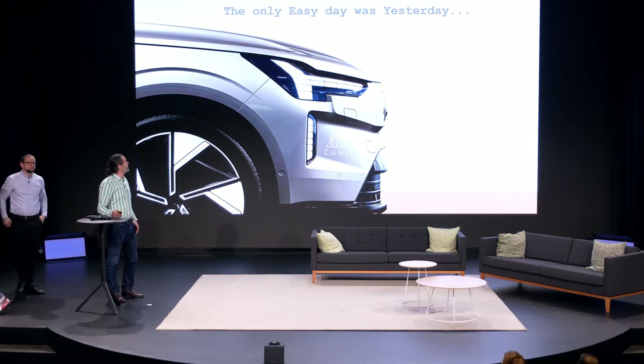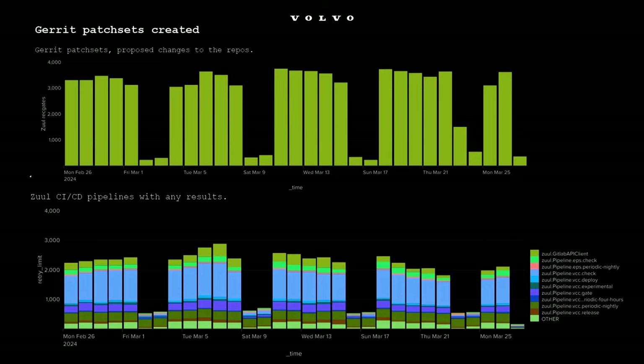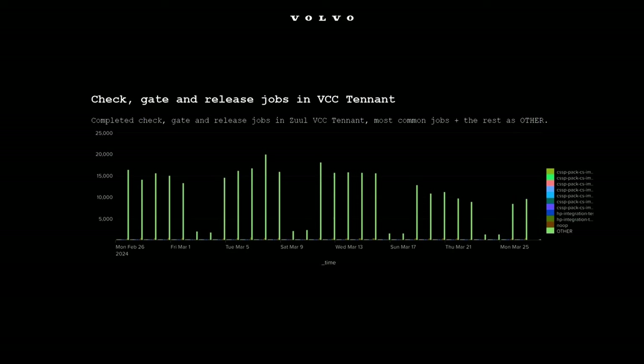Thank you. We have been expanding and last time we presented at Open Infra I think we peaked at — not so many changes. So these are some stats from a recent date. You can see we have around 3,000 Gerrit patches each day and these are the pipelines that we run in Zuul in our big VCC tenant. These figures are something we have displayed before and we have compared with other operators. I think two years ago in Berlin I stood on stage and said we peak at 10,000 jobs in each 24 hours.